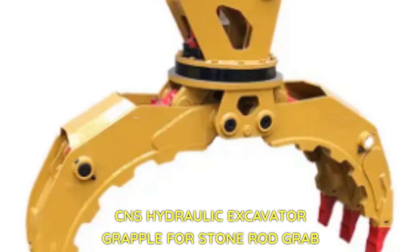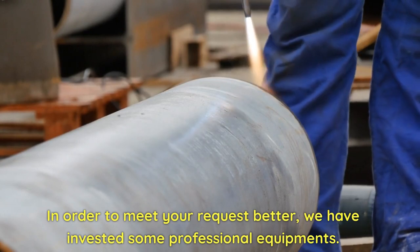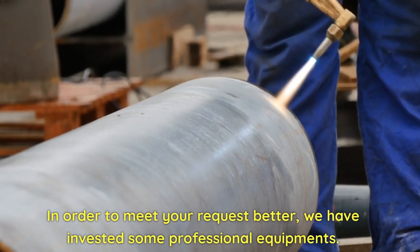CNS Hydraulic Excavator Grapple for Stone Rod Grab. In order to meet your request better, we have invested in some professional equipment.